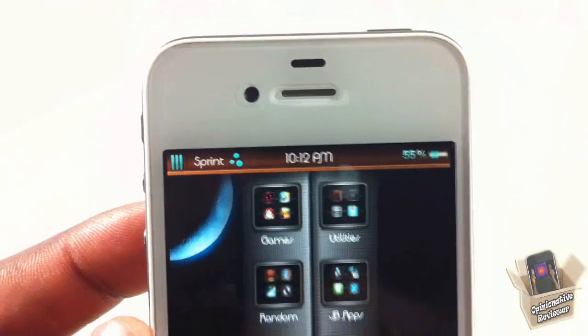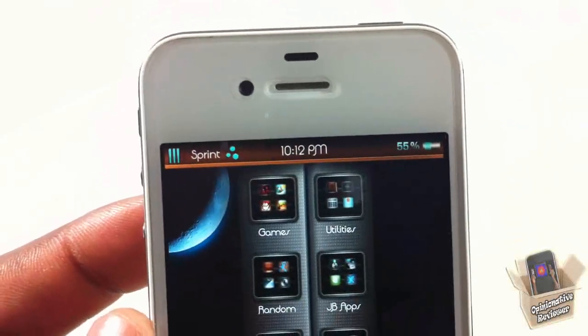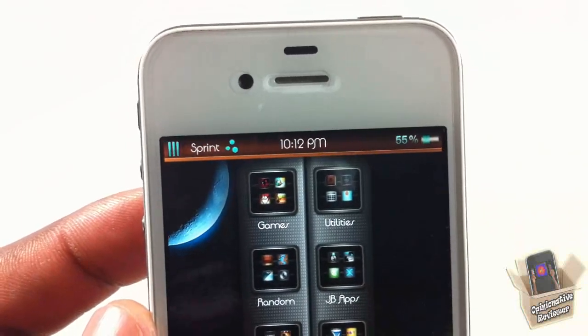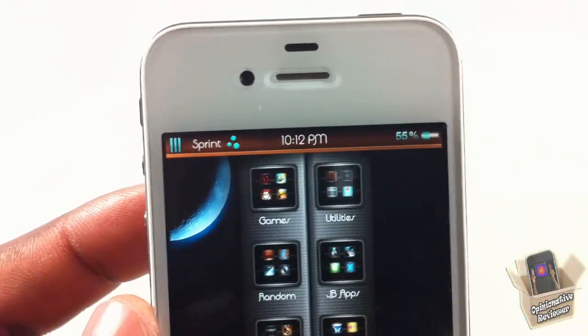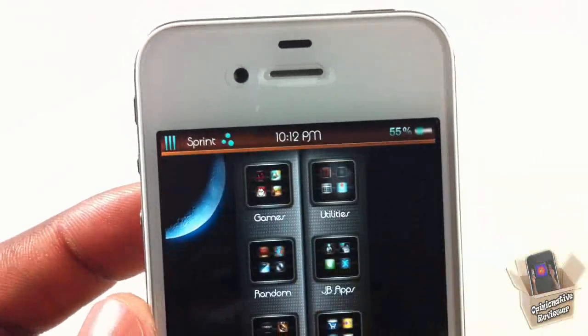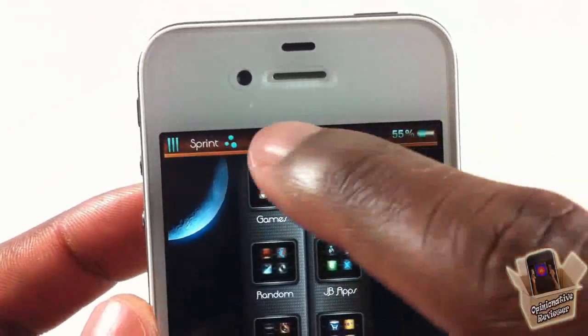Up at the top, let's check out the status bar. You can see the signal bars are themed, the carrier — if it's AT&T it'll be themed, if it's another carrier it may not be. Hopefully in the future he adds a Zeppelin logo so no matter what carrier you're on, even on an iPod, it'll be themed. The Wi-Fi icon is themed and the top bar looks like a nice light chocolate strip.